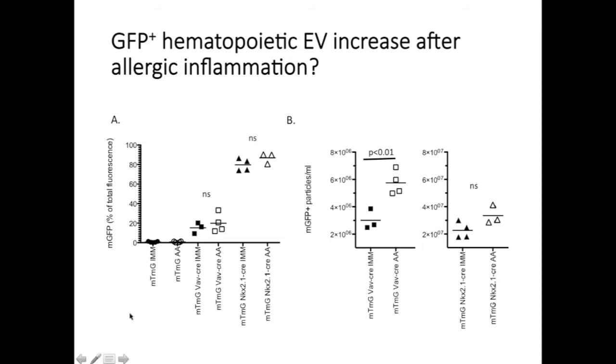What happens during allergic lung inflammation? This work continues to be in progress. Looking at the percentage of mGFP positive vesicles as a percentage of total fluorescent positive vesicles — in immunized but not challenged mice versus immunized and challenged mice with allergic airway inflammation — by percentages we don't see a large change in the percentage of vesicles originating from hematopoietic or epithelial origin. However, when we look at vesicle counts, there's about a two-fold increase in the number of vesicles from Vav-Cre positive cells in the context of allergic lung inflammation.